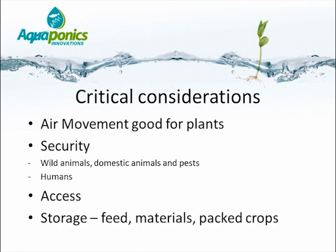And then finally, storage. Where will we be storing our feed, the materials, and particularly the packed crops? Once they have been picked, harvested, and are ready to be sold, where will they be stored that enables them to be kept cool prior to being sold?